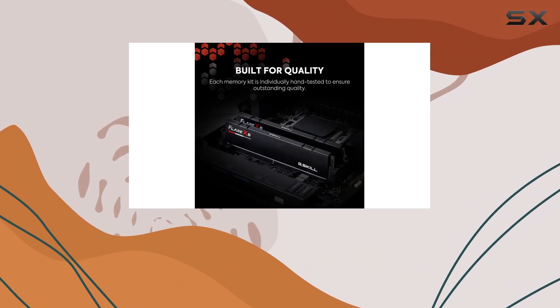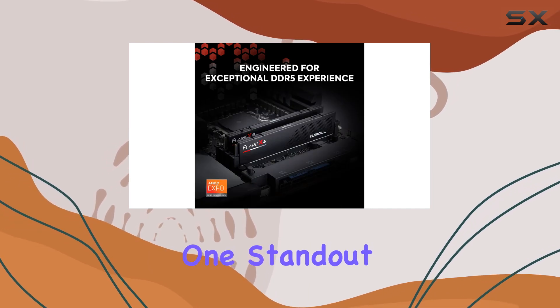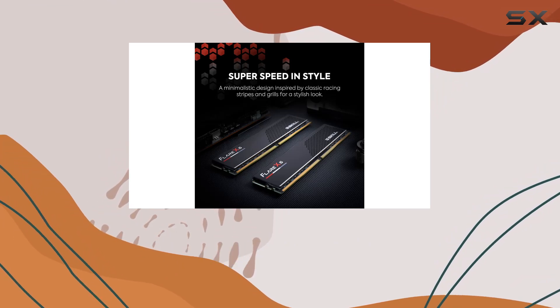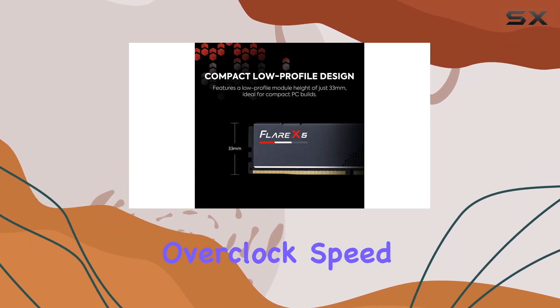This memory is optimized for overclocking and gaming, promising a significant boost in performance. One standout feature of the Flare X5 Series is its EXPO profile, which when enabled in BIOS allows users to reach the rated potential overclock speed of the memory kit, provided they have compatible hardware.